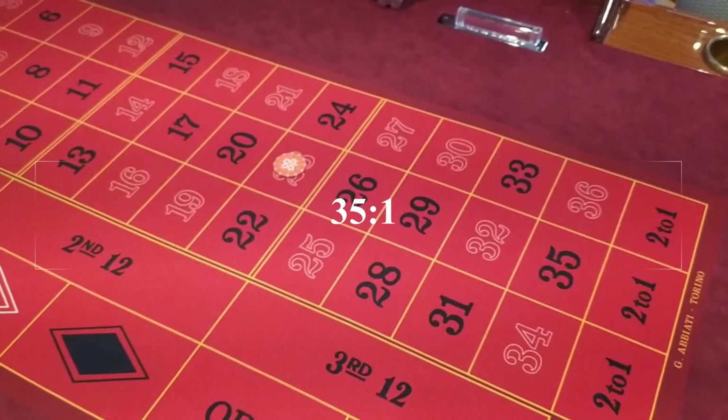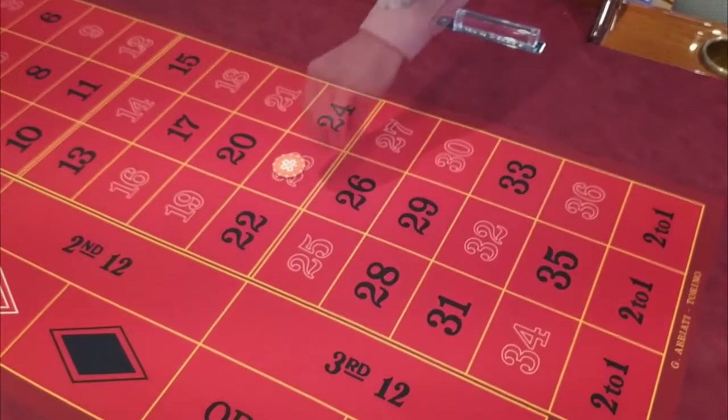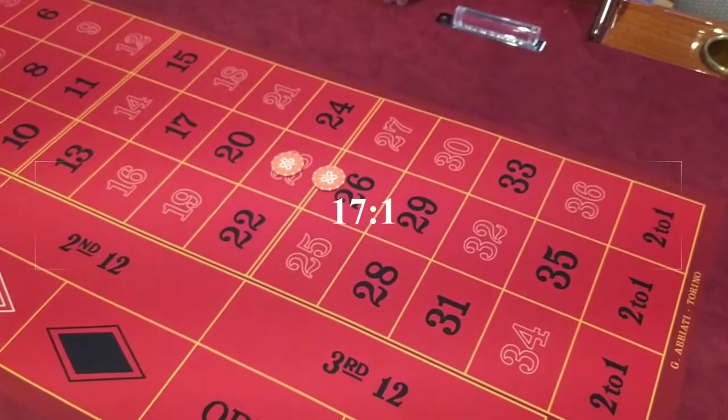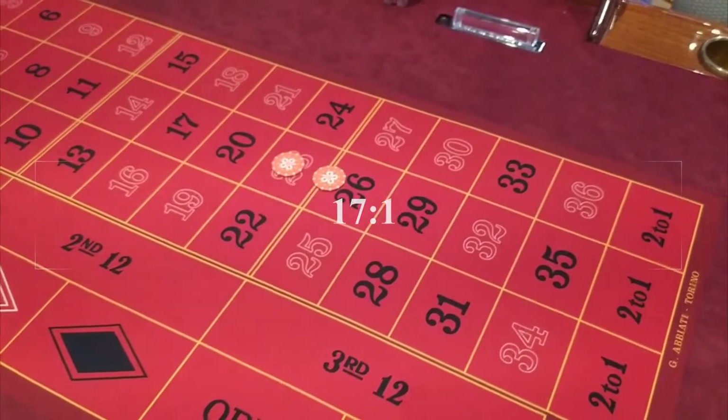With one chip you can also bet on two numbers. You do this by placing the chip exactly on the line separating those two numbers. If either of these two numbers comes out, the dealer will pay you 17 chips for every one you placed there.